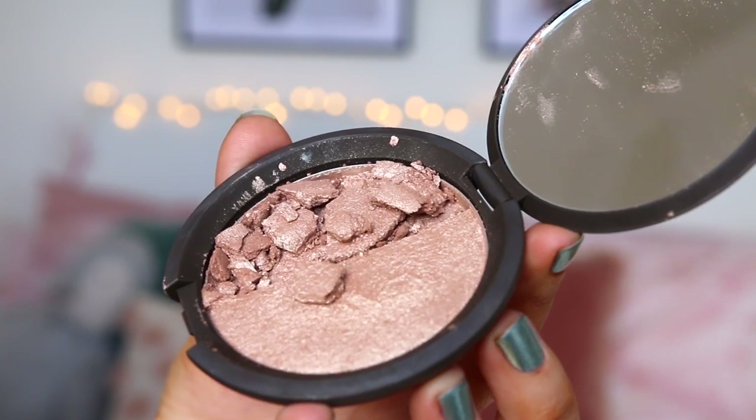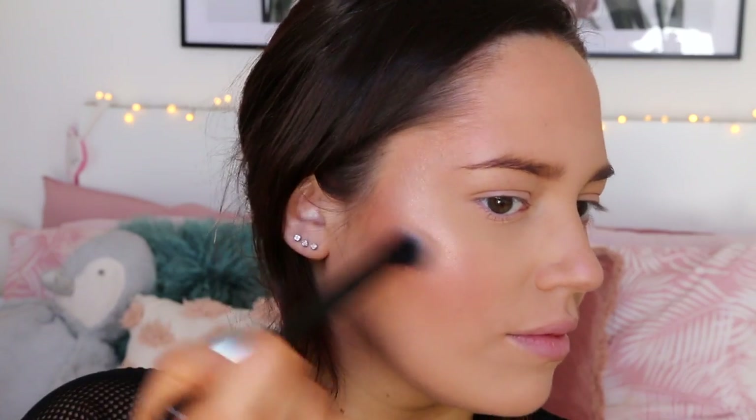Now I'm going to go in with my actual highlighter because I've got a glow going on from the Dandelion, but I do want a more BAM highlighter. So I'm going to take Becca's Shimmering Skin Perfector in the shade Opal, just on the tops of my cheekbones. That is my favourite highlight-y look — I just think it looks lovely. I wanted to do my brows but I forgot my eyebrow products, so I'm going to use the Anastasia Brow Wiz and fill them in.